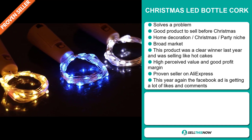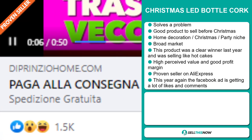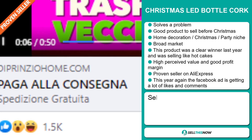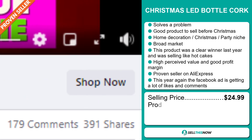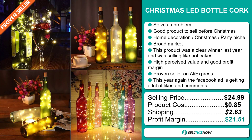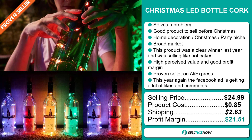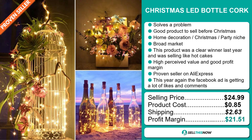And this year again, the Facebook ad is getting a lot of likes and comments. The selling price for the Christmas LED Bottle Cork is just under $25, whereas the product cost is only $0.85. Shipping will set you back $2.63, so you're looking at an excellent profit margin of $21.51.